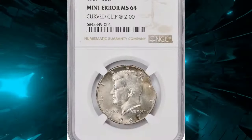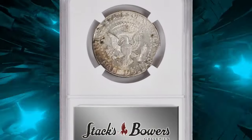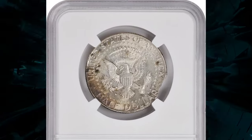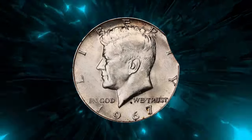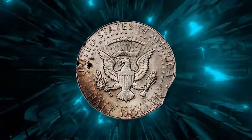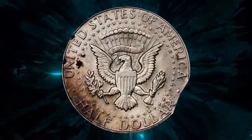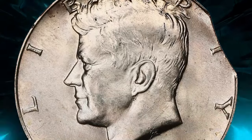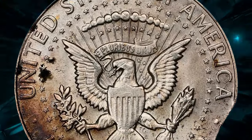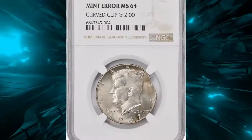Curious to know why? This coin is a fascinating error piece known as a half dollar with a planchet clip at the two o'clock position. This type of error occurs during the blanking process when coin blanks are punched from metal strips. If the strip advances improperly, a blank might be punched out overlapping a previously punched hole, resulting in a curved clip on the planchet. Graded MS64, this coin showcases high-quality details and minimal surface imperfections, making it even more appealing to collectors.